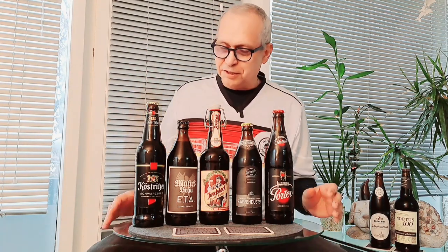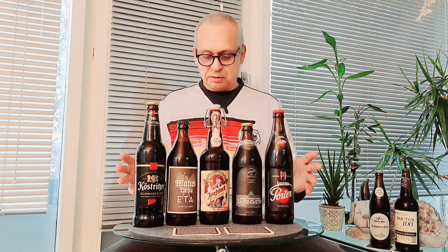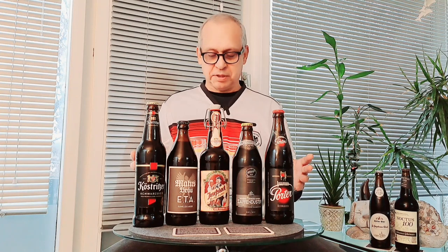Hello friends and welcome back to German Beer Adventures channel. Today it's all about dark beer, or Schwarzbier — black beer — and Dunkel beer, dark beer.